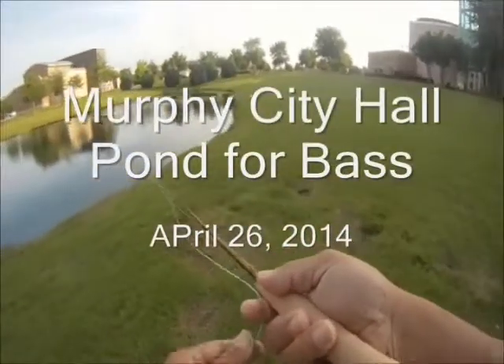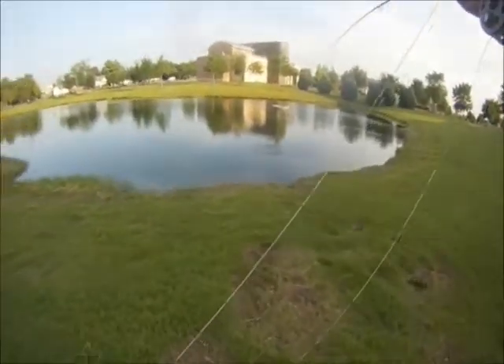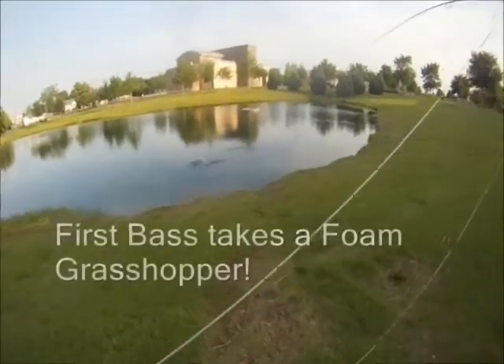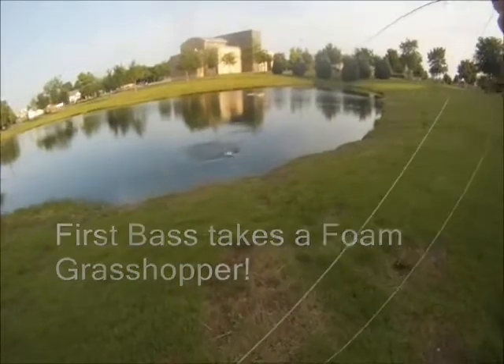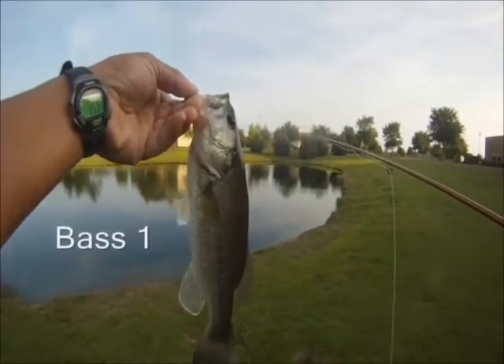Murphy City Hall Pond for bass, April 26, 2014. Saturday morning, we had decided to head out to a different place. We were catching trout earlier this year, and we ended up catching our first bass on a grasshopper. Bass number one this round.